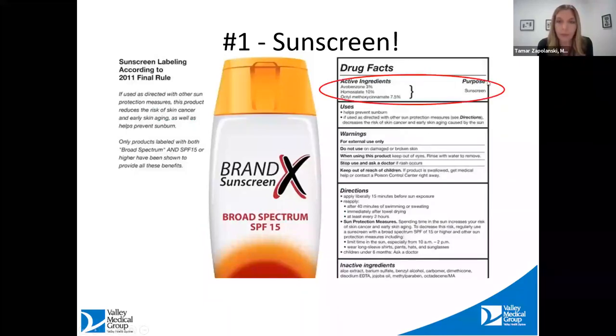Just like you read ingredients on food products, look for the above-the-line ingredients on sunscreen labels — that's where you'll see your actives. You'll either see zinc or titanium, or some chemical ingredients. Look for 'broad spectrum' on the front of the bottle. This is according to a recent rule made by the FDA. These are the two things you have to look for when choosing a sunscreen.